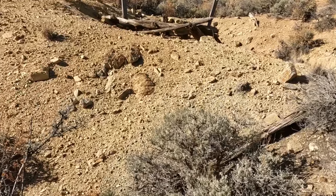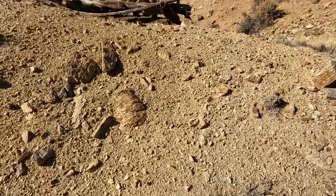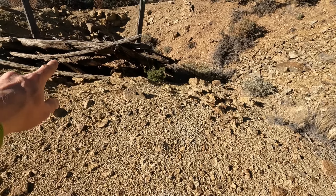Whoa, look at that one. Holy crap. Changed my mind — we're going in. Hopefully we can get back out.